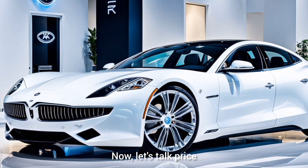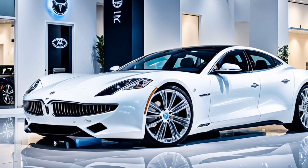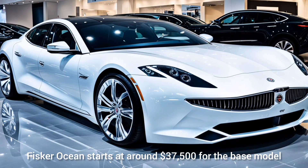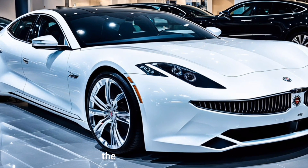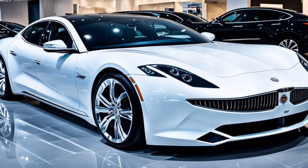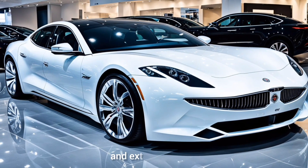Now let's talk price. The 2025 Fisker Ocean starts at around $37,500 for the base model, making it a competitively priced option in the electric SUV market. The top trims can go up to $70,000, but they offer premium features and extended range.